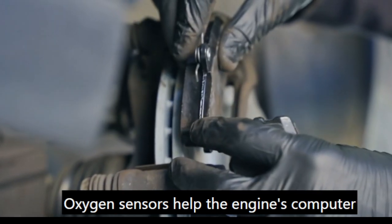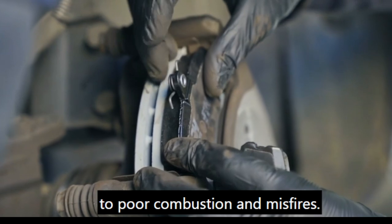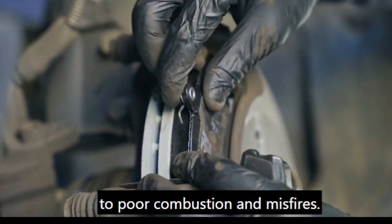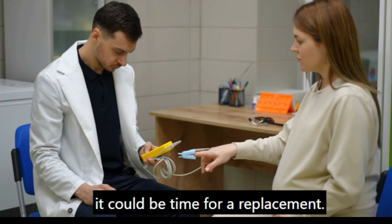Oxygen sensors help the engine's computer manage the air-fuel mixture. A faulty sensor can lead to poor combustion and misfires. If your sensors are old or damaged, it could be time for a replacement.